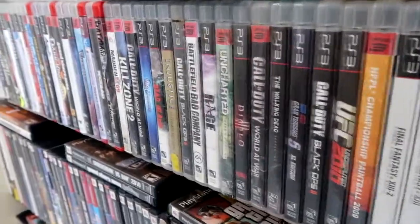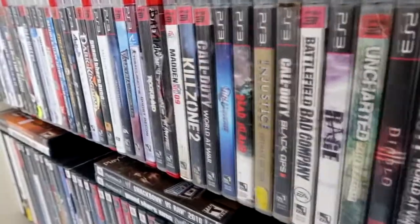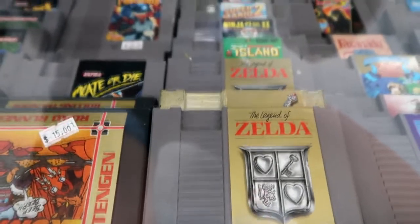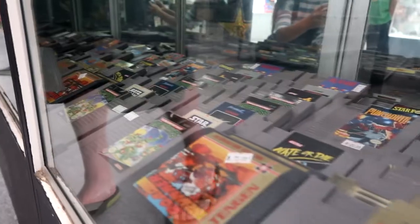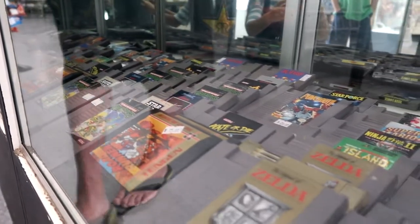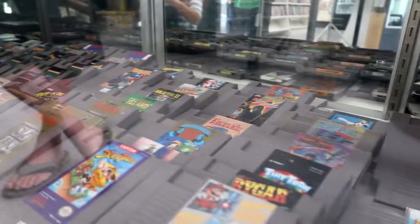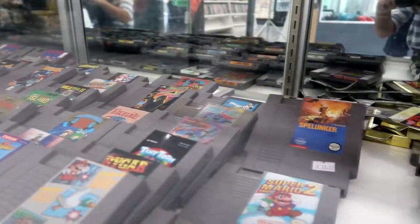I probably spent well over an hour scouring the shelves, looking under every corner and crevice trying to find that hidden gem. There it was, behind the glass shelf — a game I had always wanted: Mega Man.